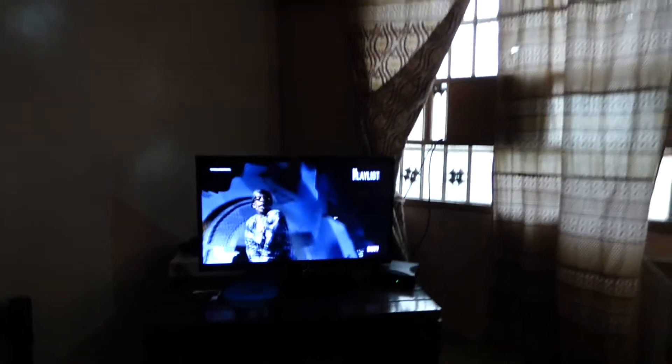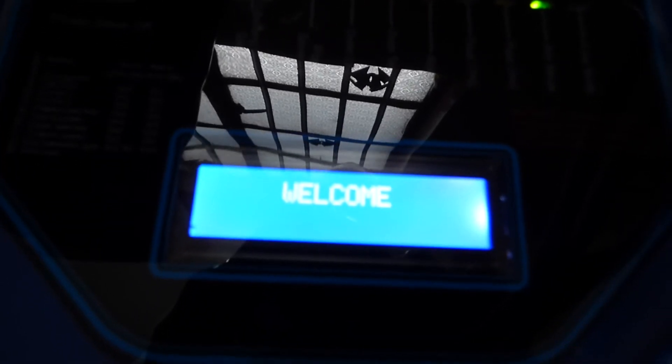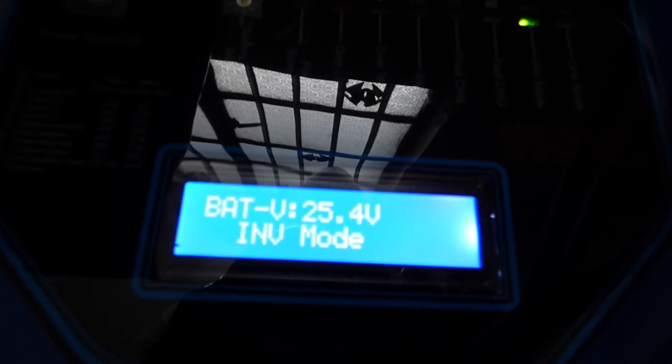This morning we turned on the water pump. Let's go back and see what the load says we're carrying right now. Before it was 19%; now we've put the water pump on, the fan on, and an additional light on. We still have 117 volts coming from NEPA, 25.4 volts on the batteries — so it's not even doing anything to the batteries right now. We're producing 219 volts and we're at 27% load.